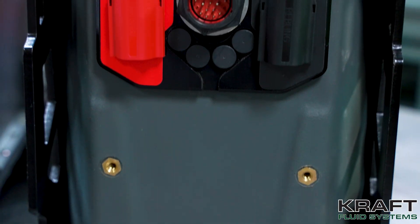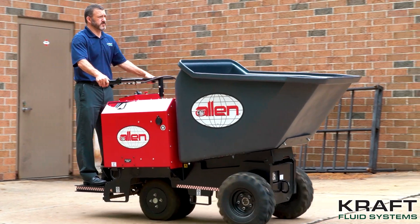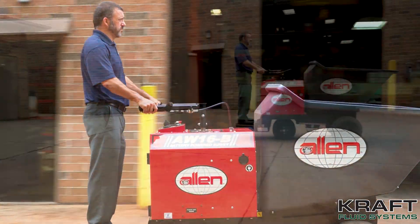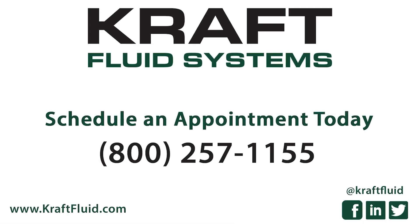Future plans include increased voltage and new battery pack sizes. Kraft Fluid Systems can help you identify the best option for your specific lithium-ion battery needs. Call us today at 800-257-1155 for your electric drive system solutions, or visit our website at www.kraftfluid.com.